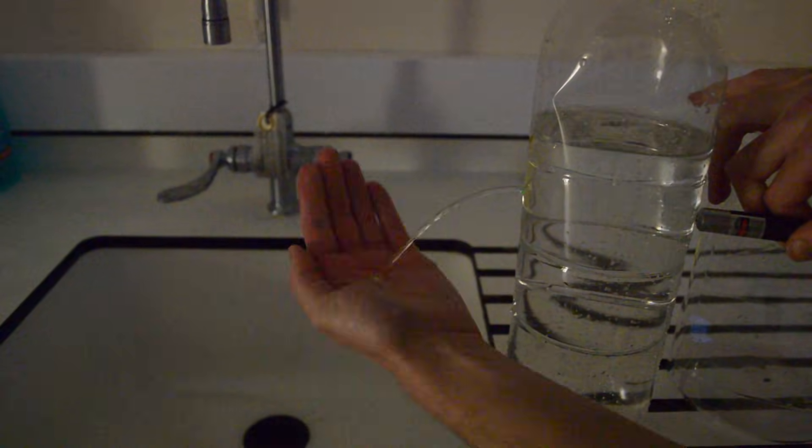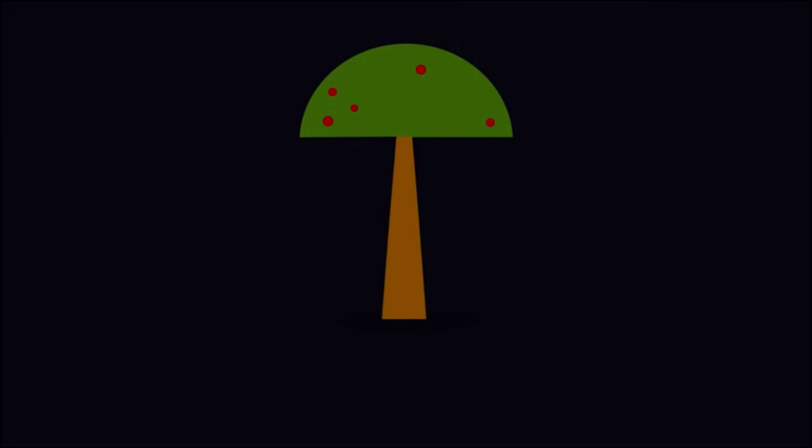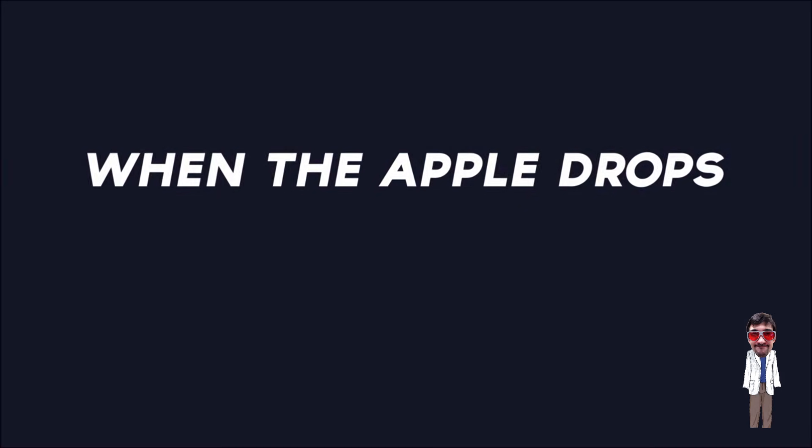I think there might be something in the water. Never mind, just lasers. Hi, I'm Ben. Welcome to When The Apple Drops.